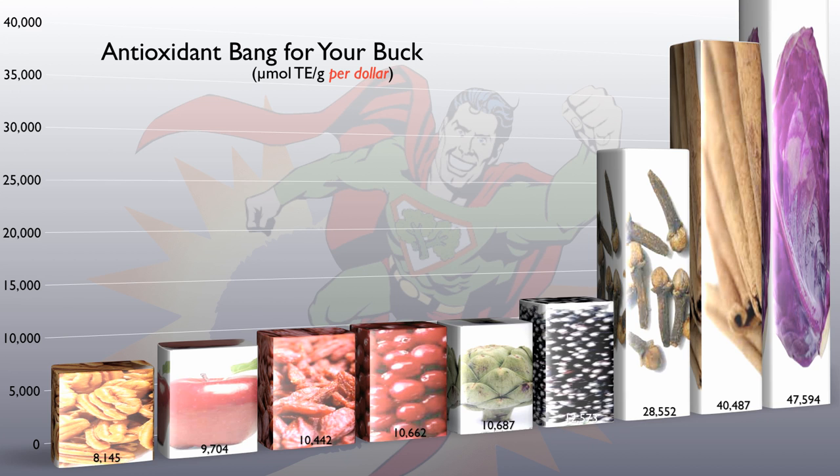I encouraged everyone to always make sure they have a purple cabbage in their crisper, to slice off shreds to put in whatever they could — it lasts for weeks, it's cheap, convenient, and one of the healthiest things on the planet. All still absolutely true.